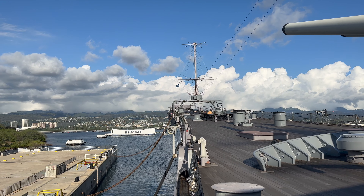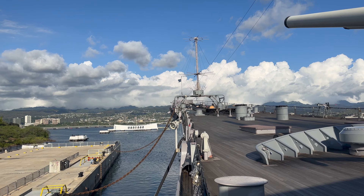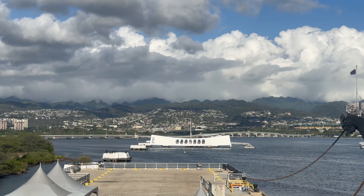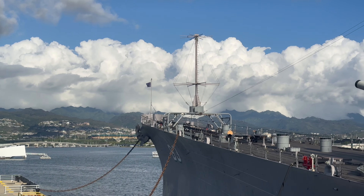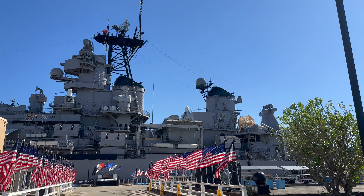Pearl Harbor is the final resting place for many ships that have played important roles in American history. You can see the USS Arizona Memorial in the distance, and across the harbor floats the USS Missouri, known as the Mighty Mo.